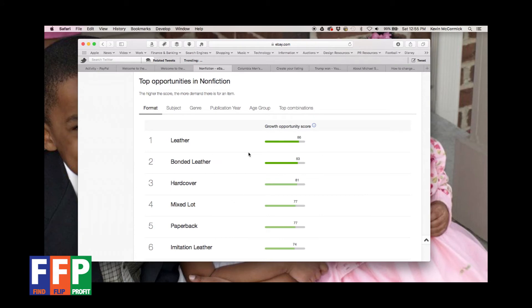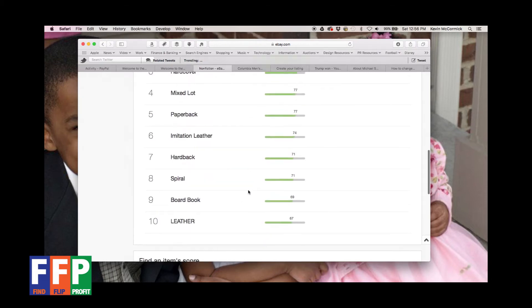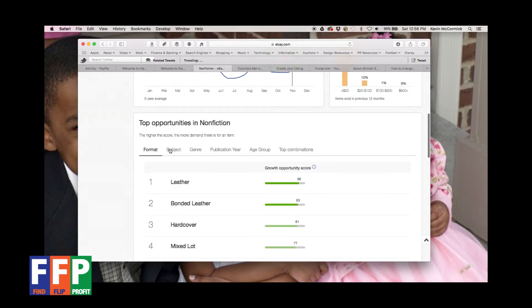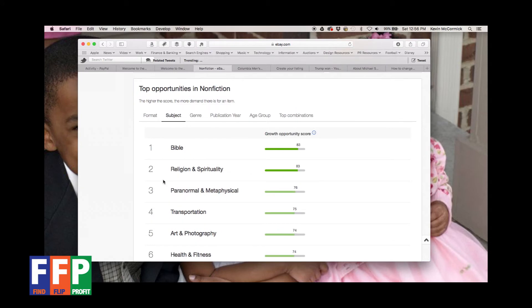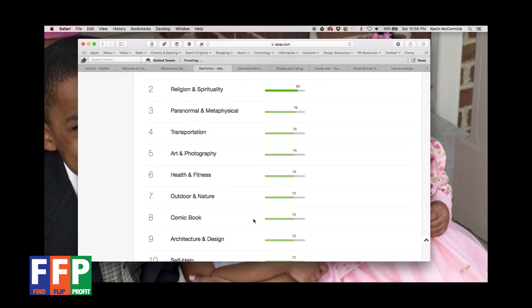Leather-bound books are the most popular with the highest potential at 86, hardcover at 81%, paperbacks at 77%, and a different type of hardback at 71. These can look repetitive but they indicate that hardbound books are more popular than paperbacks. In the subject breakdown, the Bible is always the best-selling book new or used — religion and spirituality books are always popular. Transportation books, art and photography books, and health and fitness also rank highly.